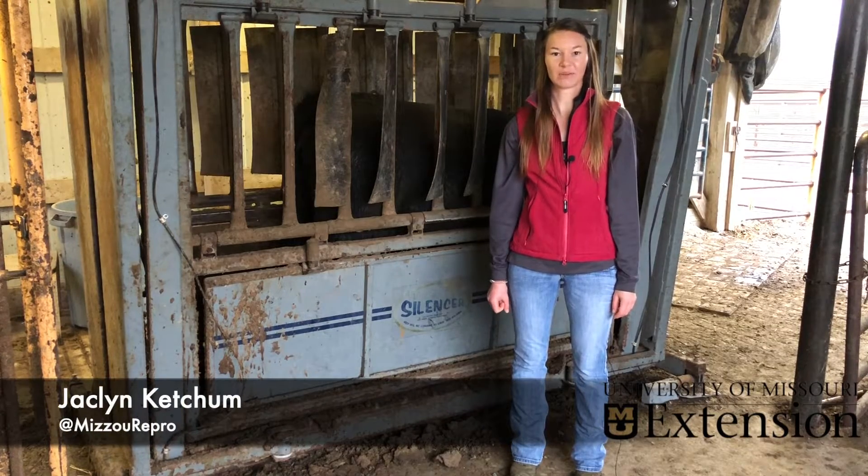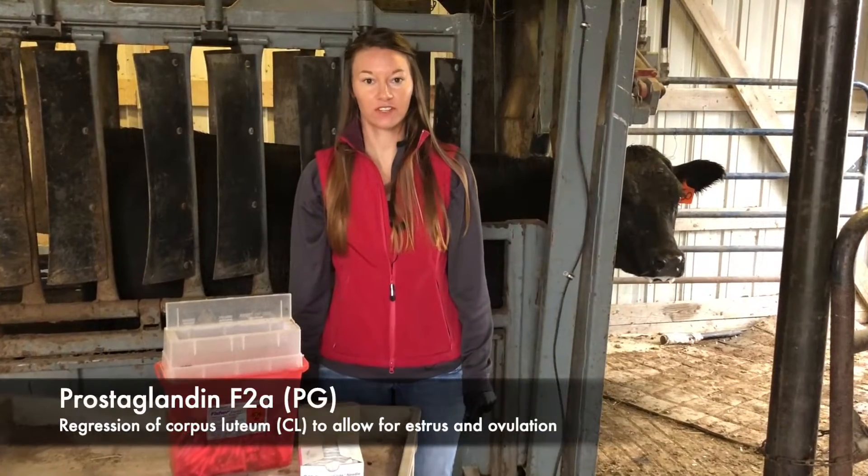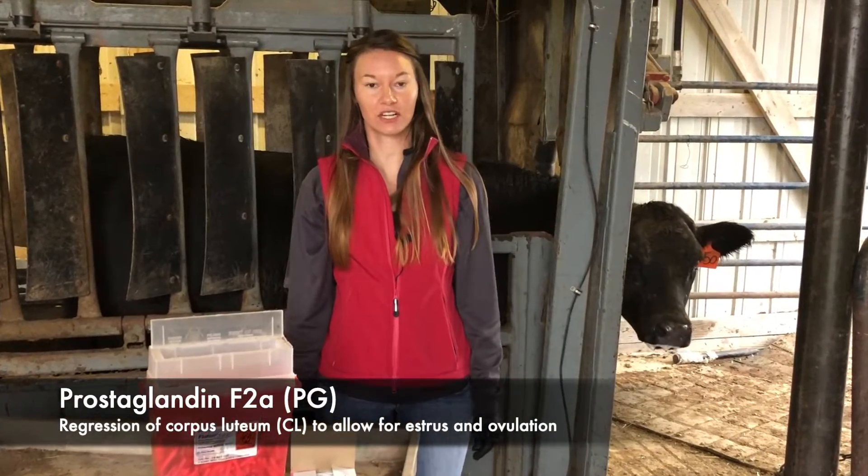This is Jacqueline Ketchum with Mizzou Repro, and we're going to take two minutes to talk about handling prostaglandin. Prostaglandin F2-alpha causes luteal lysis, or regression of the CL, on the ovary.